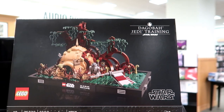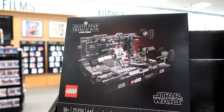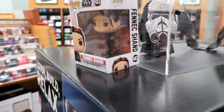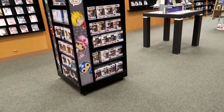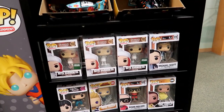Jedi Training Lego set. Trench Run. For a while they had hardly any Funkos.